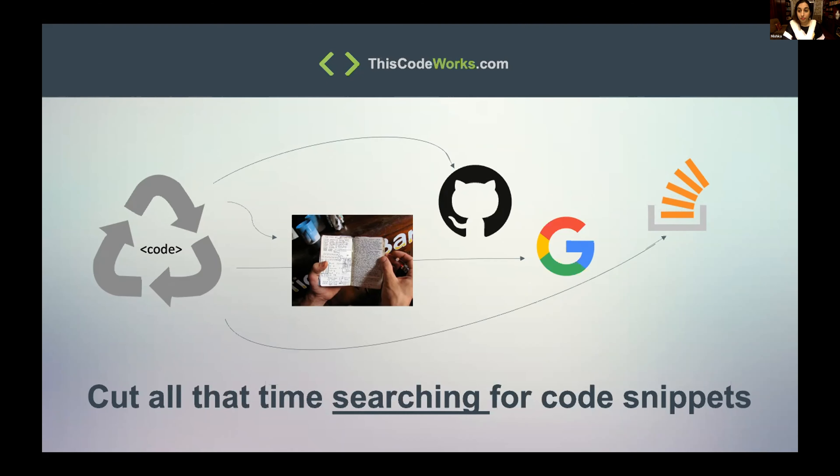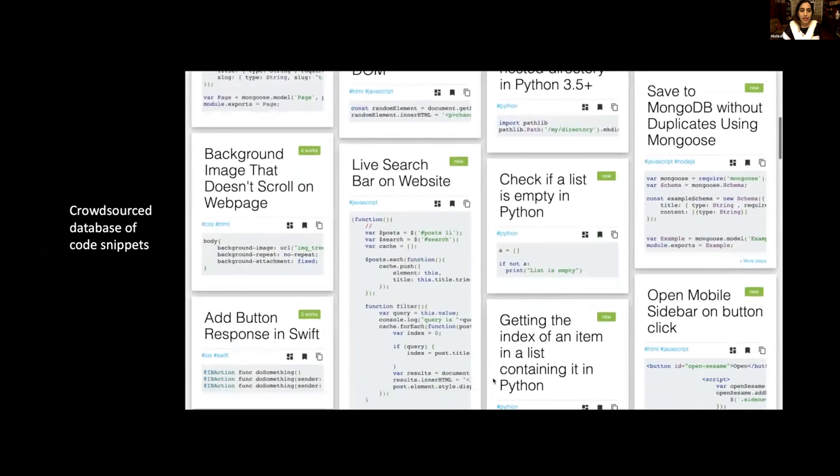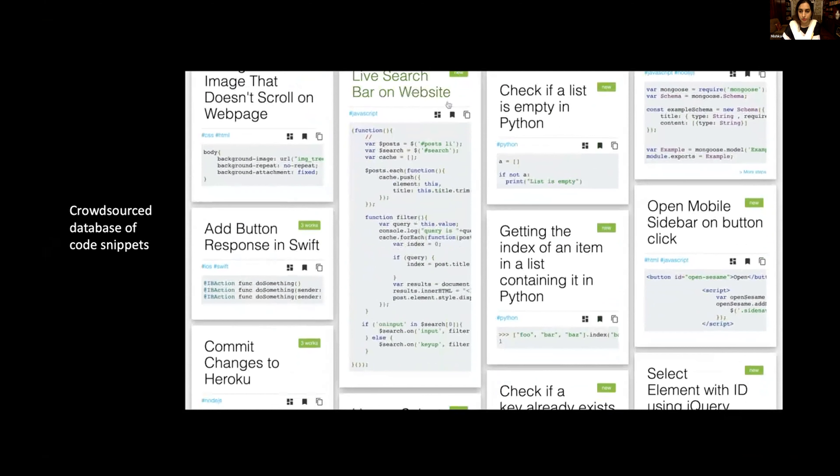I couldn't find one, and I thought, why not just build it? So I created this website, thiscodeworks.com, and basically it's a crowdsourced database of code snippets.